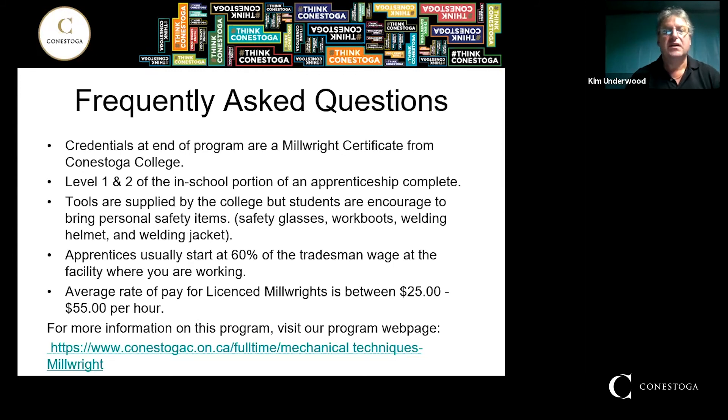A common question is about credentials at the end of the program. It's a one-year program and you end up with a certificate from Conestoga College, with level one and level two of the in-school portion of an apprenticeship complete. Tools are supplied by the college, but students are encouraged to bring their own personal safety items — safety glasses, work boots, things you don't want to share. Welding helmets and welding jackets especially, due to COVID; we're asking you to purchase your own if you can, though some are available to share if needed.